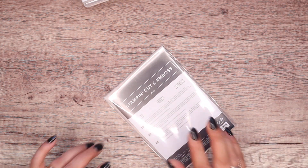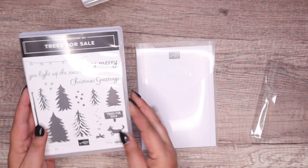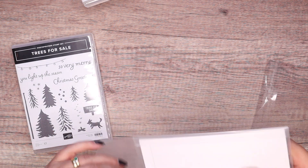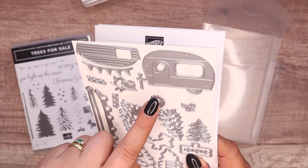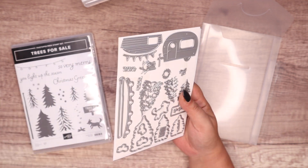Then I've got the Trees for Sale dies that go with the Trees for Sale stamp set — which is in the mini catalogue. The dies you can get for free in the celebration catalogue. They are outlines as well as the inside detail. And then we've got a caravan die — I love that, that's so cool.